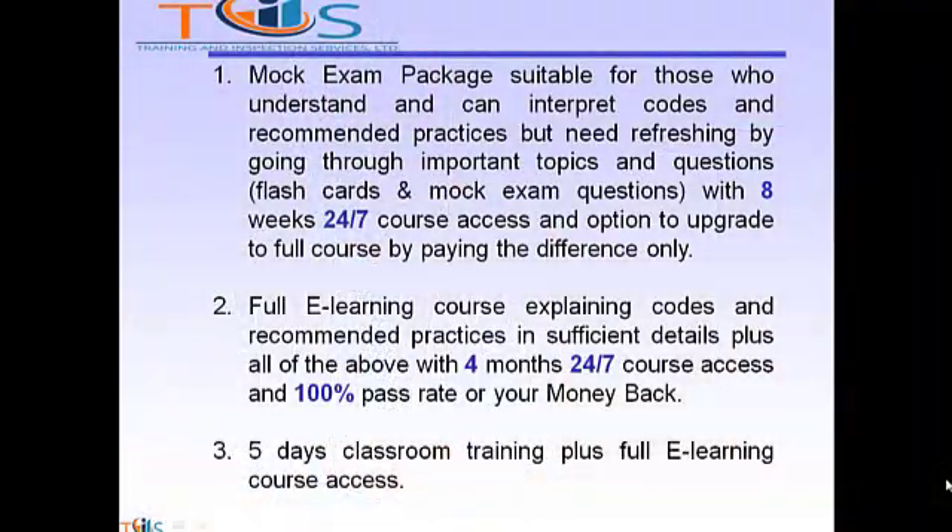Today I am going to talk about API 510 pressure vessel inspector. If you are planning to take the API 510 exam, you have three options. Option one: mock exam package, suitable for those who understand and can interpret codes and recommended practices but need refreshing by going through important topics and questions over flashcards and mock exam questions, with eight weeks 24/7 course access and option to upgrade to full course by paying the difference only.